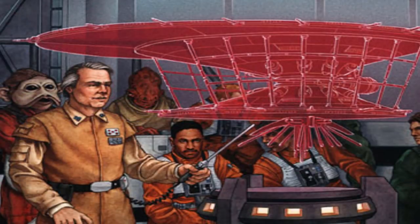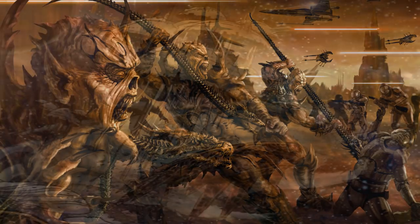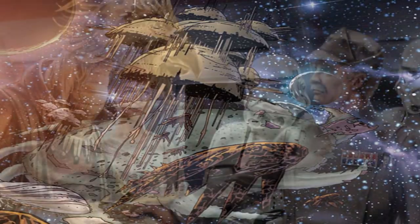Later, the Hapes Cluster would join forces with the New Republic, upgrading the laser cannon and ion cannon tech of each party. This became especially useful when the Yuuzhan Vong invaded the galaxy in the year 25 ABY — a species who didn't use electronics, and thus were not so affected by the ion cannons.